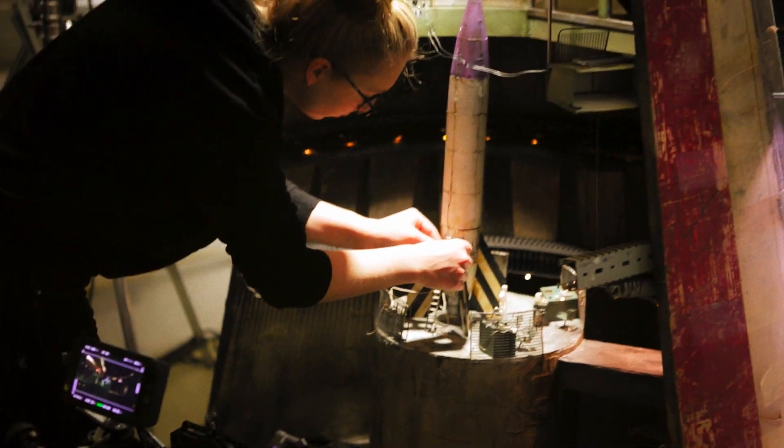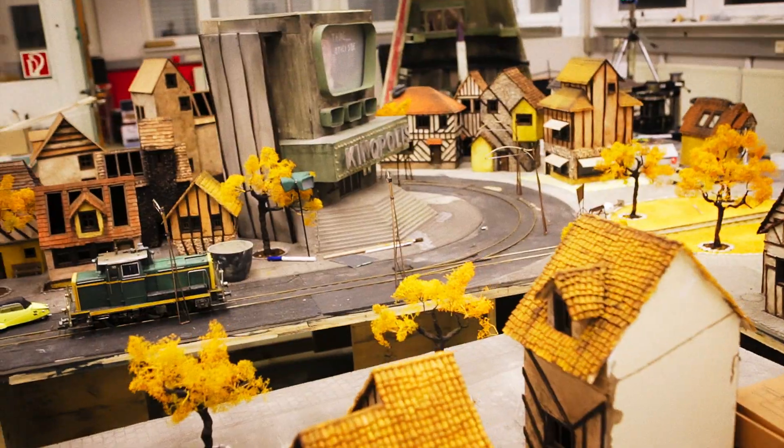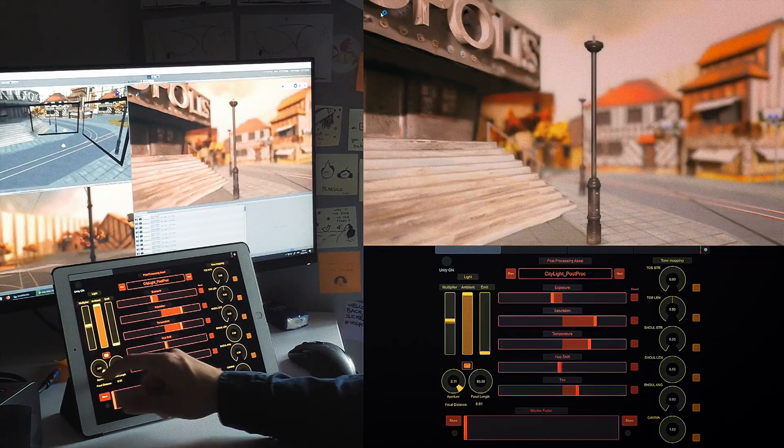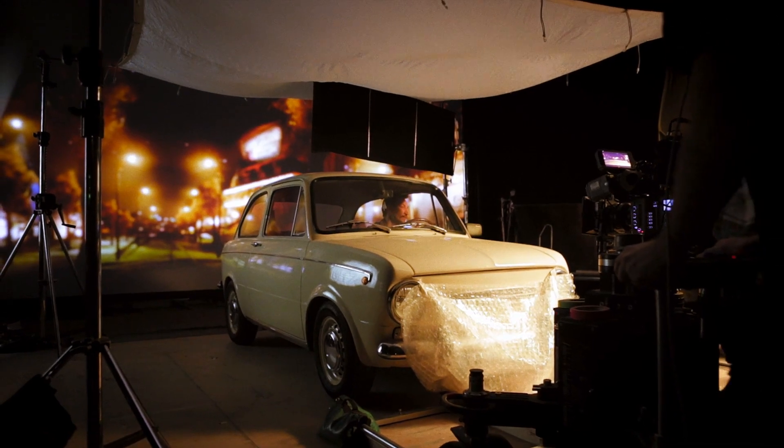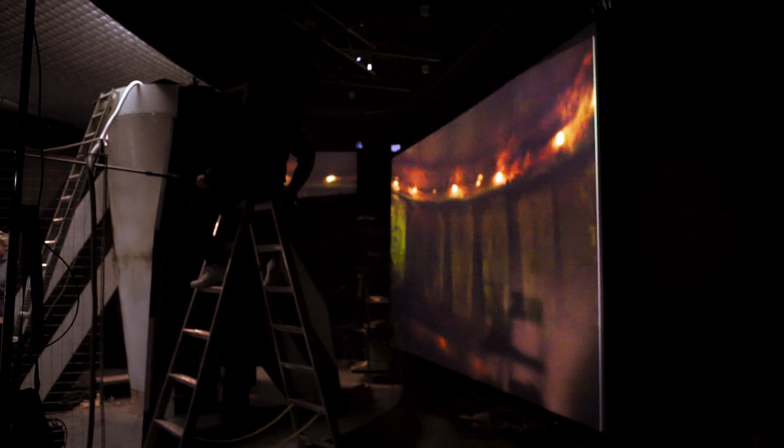We began by building a miniature set for the rocket silo and the city of love. For the live-action shoot, we then photo-scanned the miniatures and brought them into the Unity game engine. We combined on-set camera tracking using the endcam system with cutting-edge real-time projections, allowing us to get a maximum of depth and movement to the background.